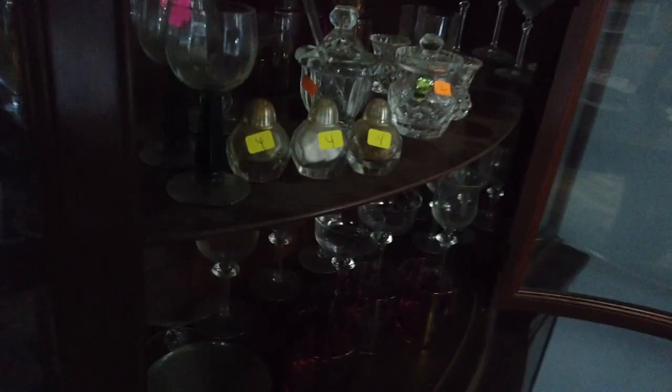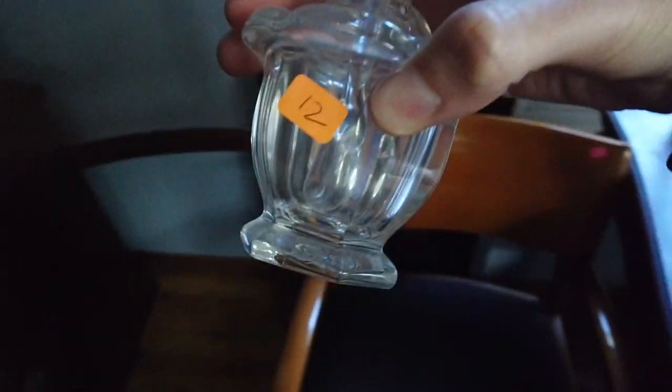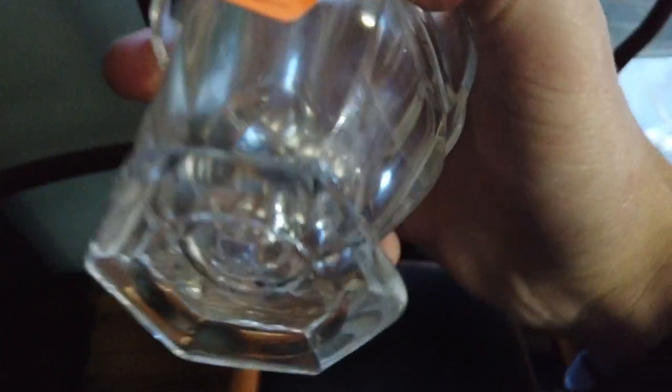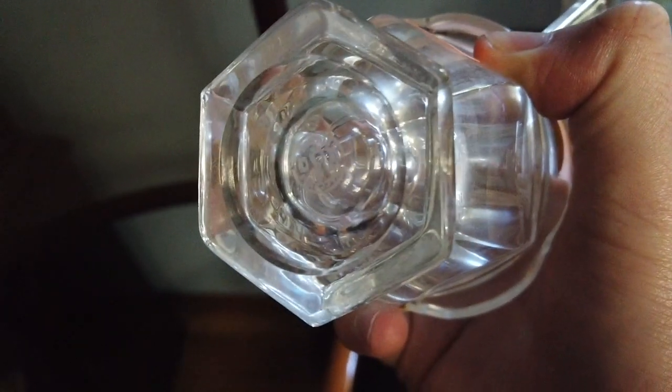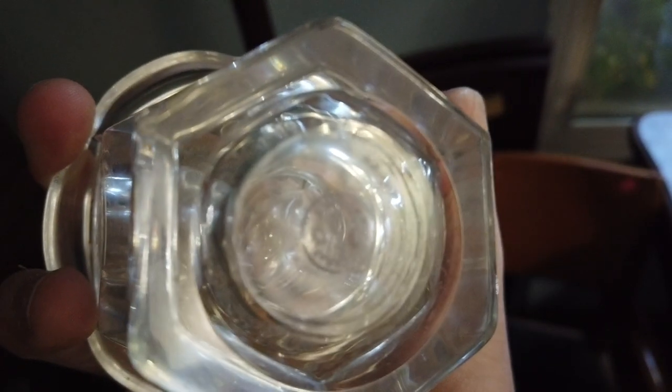Inside the house they have all kinds of crazy stuff. One of the very first things I see is a cabinet full of vintage glassware, and I can spot right away a vintage Baccarat crystal jam jar. They only wanted twelve dollars for it, which is a really good deal. Baccarat is a French crystal company and their stuff is going to be pretty expensive.